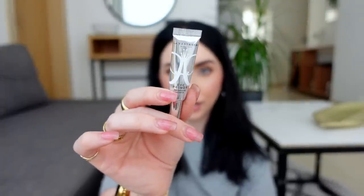My go-to eye primers are the MAC Soft Ochre Paint Pot or the Anastasia Eye Primer. This little baby deluxe size has lasted so long because you need the tiniest dot — it spreads really far. I love that it has some pigment to it, like a light nude-ish white color. It covers freckles or discoloration on your lids and evens everything out. It really makes your eye makeup stay on well throughout the day and makes your eyeshadow pop.